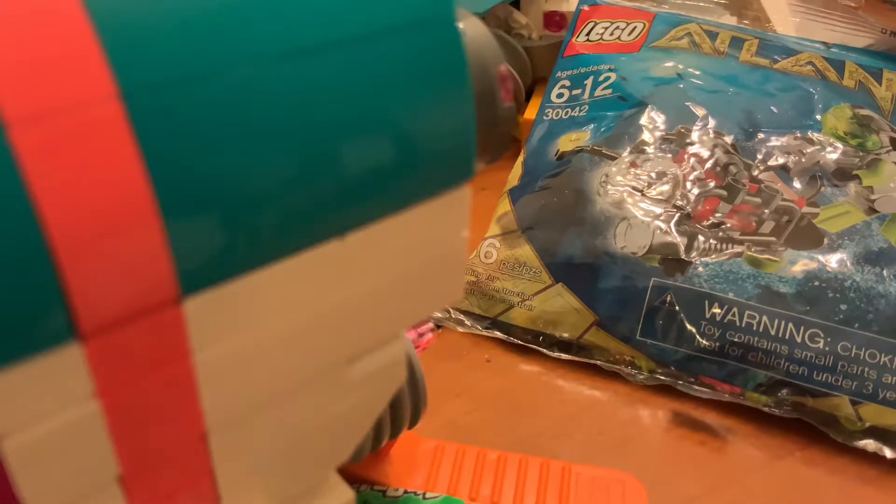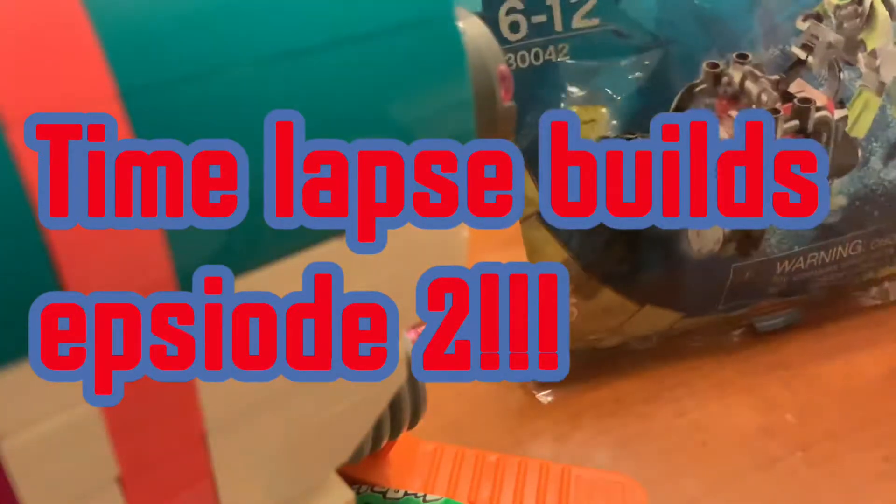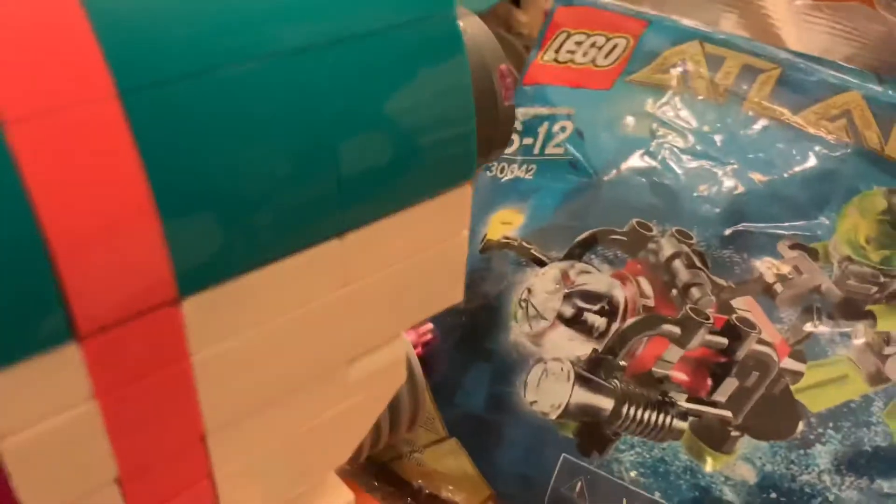Hey all, it's me, like a team builder, back at it again in another video. Today I'm gonna launch a new series on my channel called time-lapse builds. So I'm on this Atlanta set, and it's basically the length of it for my friend JD. I did an unboxing of this, so I'm gonna open it up and do a time-lapse of it.